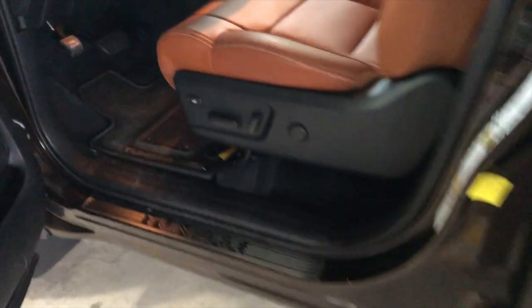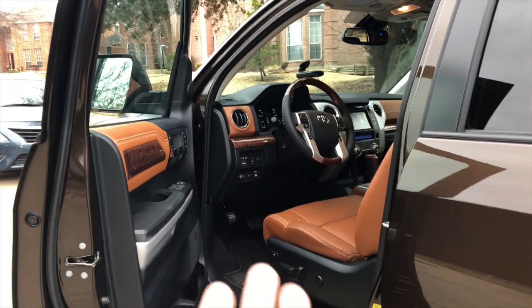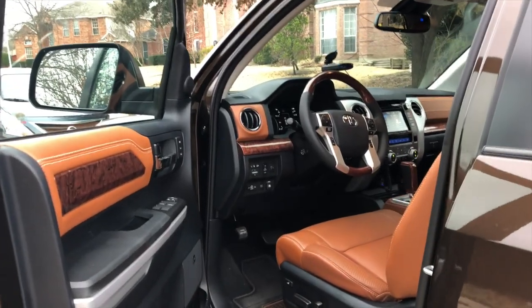As tall as this truck is, it doesn't have running boards — I believe you can option them on. I feel like they should be standard, and I know that may sound petty, but the first time I was getting out of it, look how daunting that is.